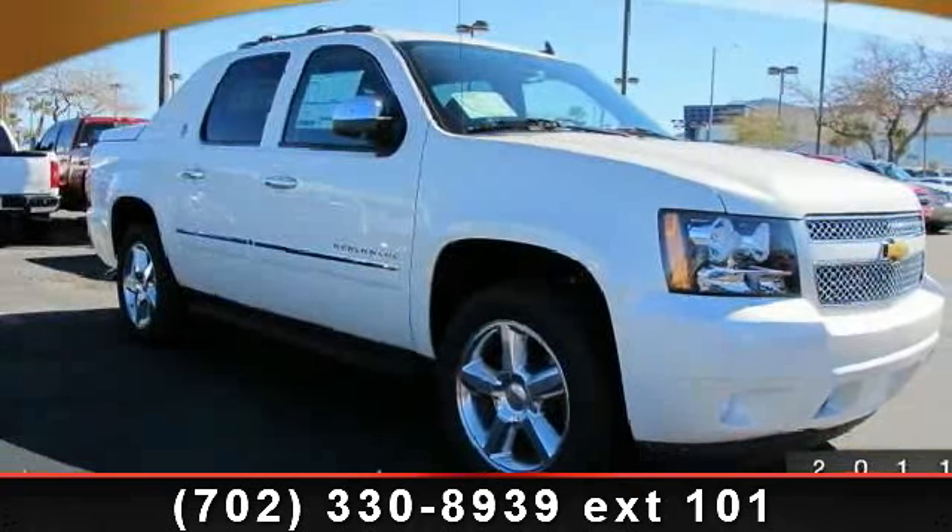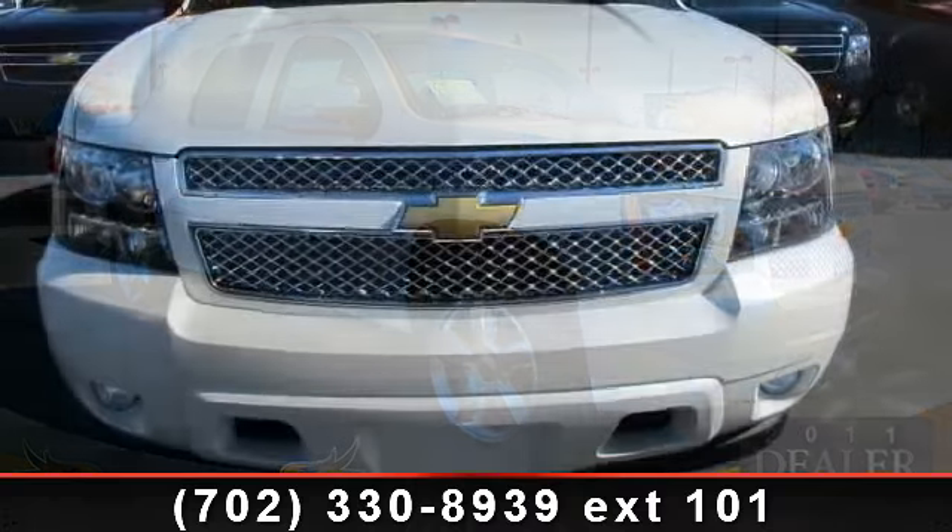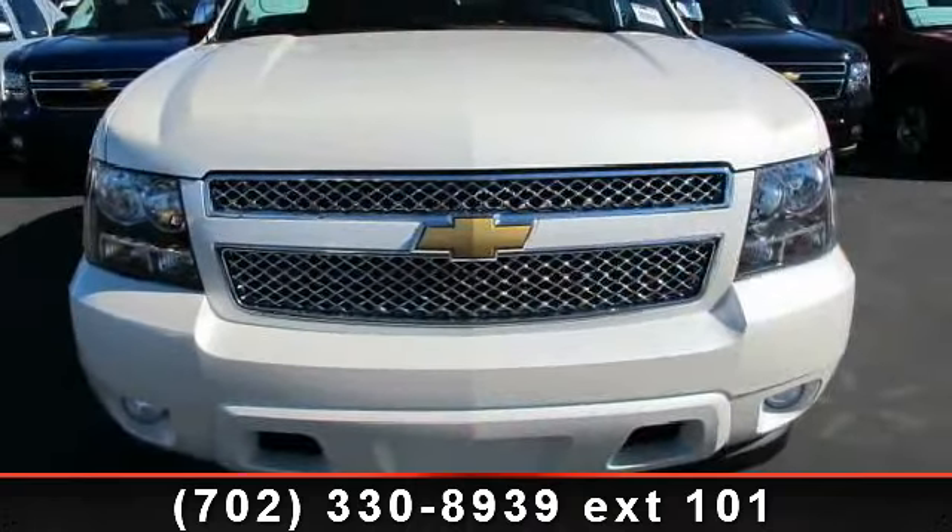Imagine yourself in this 2013 Chevrolet Avalanche. If you are looking for a first-rate auto, this one could be yours today.